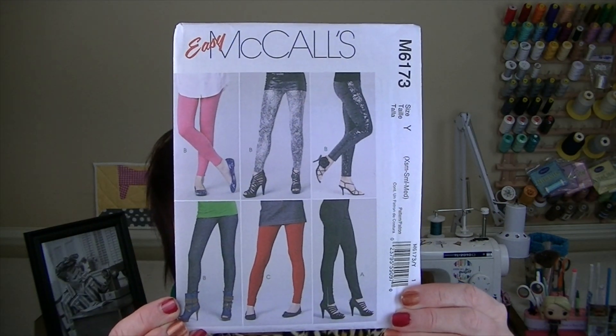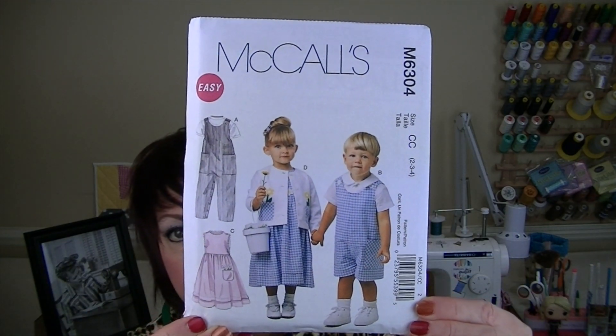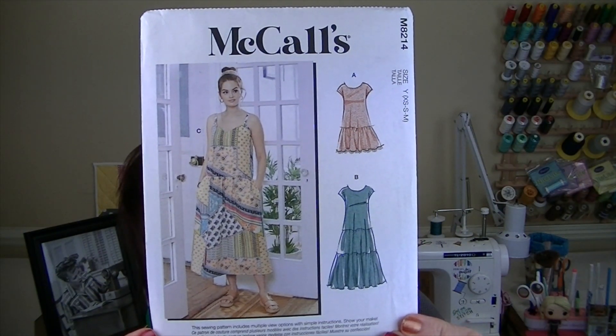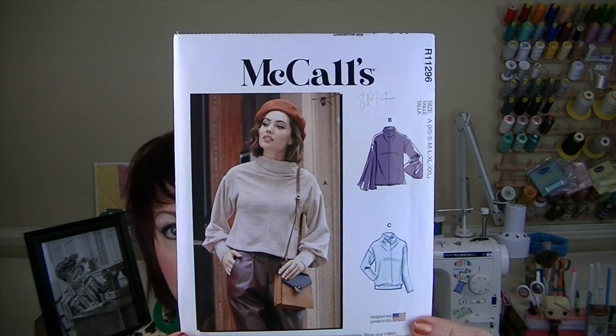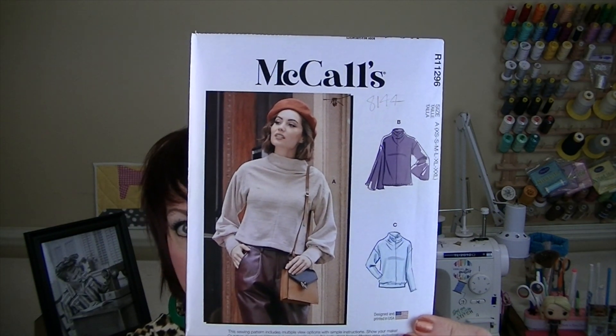On to McCall's: M6173 leggings and jeggings, then M6304 - my friend Christine from Christine Sewzalot has a sew-along for this John John on her channel if you need it. Then M7575, M8214, and M8144 - this reminds me of the toaster sweater and I'm pretty sure my friend Talisha from Creativity by T has made this.